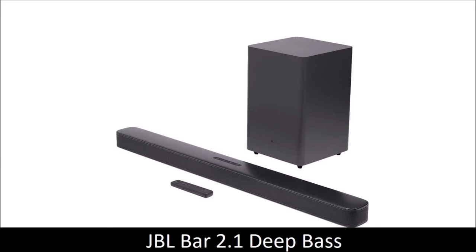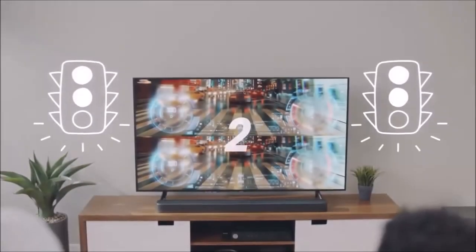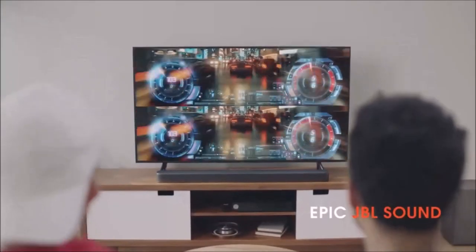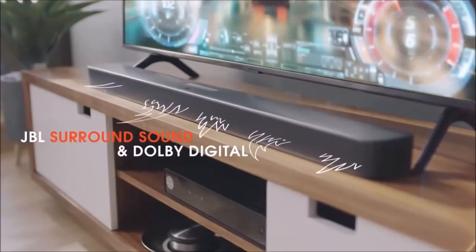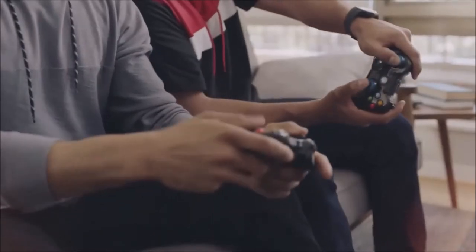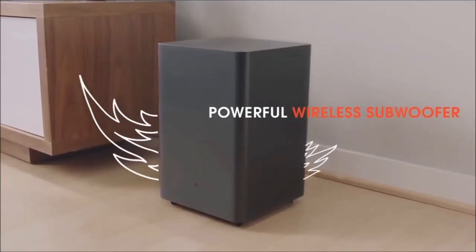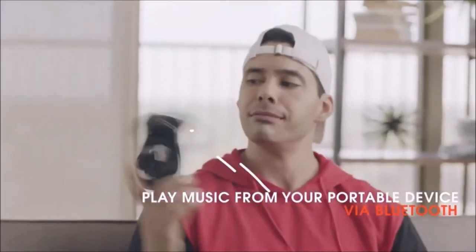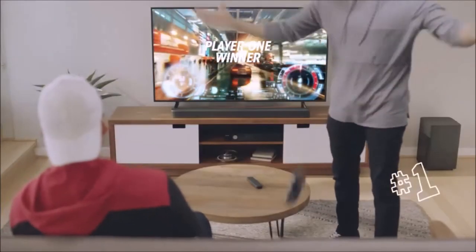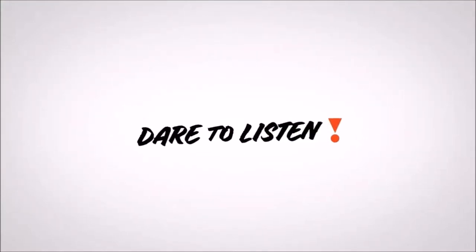JBL Bar 2.1 Deep Bass — best $300 soundbar. If all you want is to improve the way your TV sounds, then the JBL Bar 2.1 Deep Bass is the ideal solution. Connect it and turn it on and you'll immediately experience a dramatic improvement in audio quality thanks to the deeper, richer sounds and much cleaner, sharper dialogues. Although this is just a 2.1 channel soundbar that doesn't offer much in terms of extra functionalities, the thing that sets it apart is also the most important: audio quality. This soundbar is also equipped with a subwoofer that produces really deep bass, adding a feel of true dynamism. If you want a home cinema setup, this is one of the most convenient ways to create one.